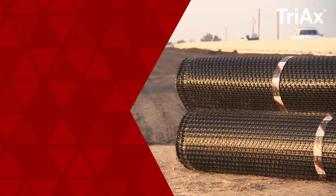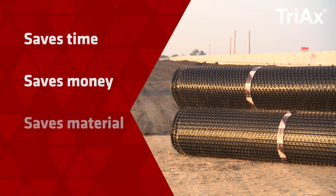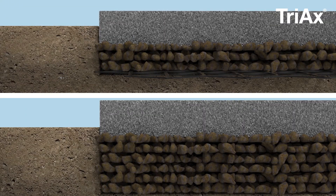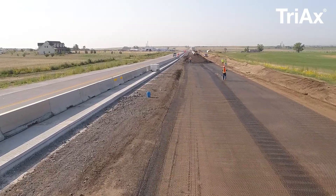Tensar's Geogrids help contractors improve their bottom line by saving them time, money, and materials. Triax Geogrid allows contractors to reduce the amount of needed excavation. This means faster installation and substantial schedule savings.